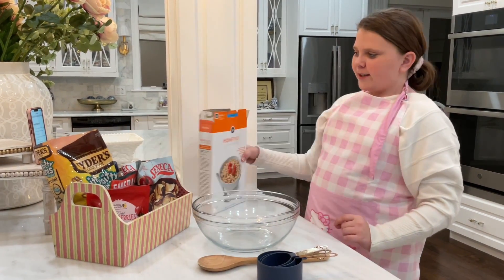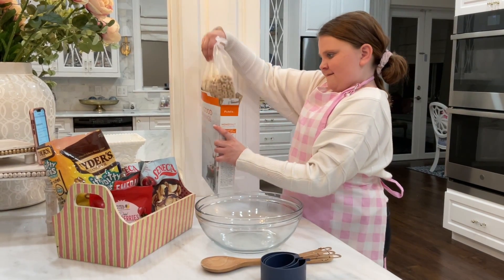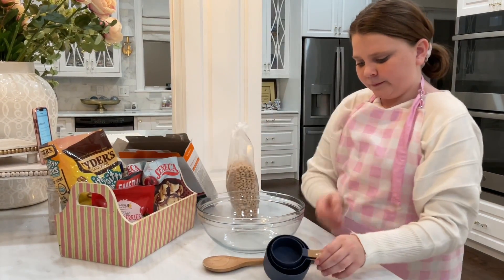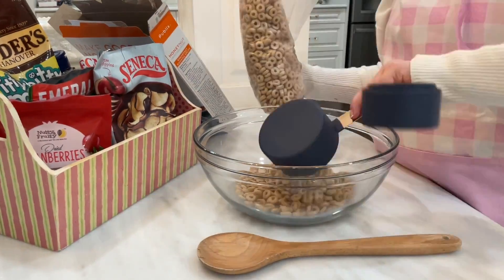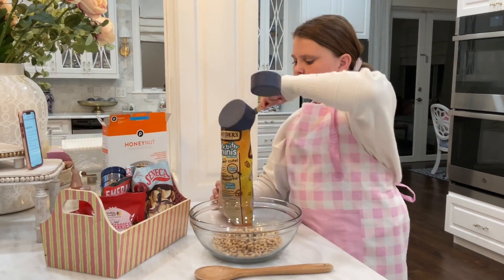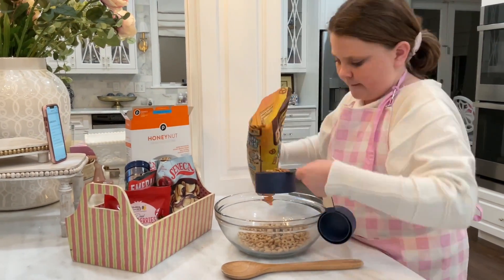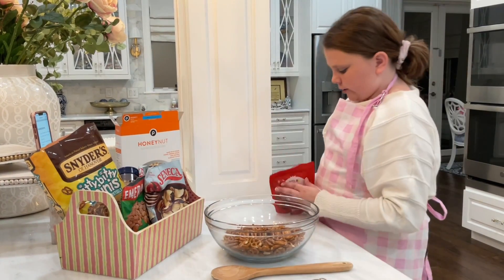First things first, we're gonna make the trail mix snack. First ingredient: cereal — we need two cups of cereal. Then two cups of pretzels, and one cup of dried cranberries.